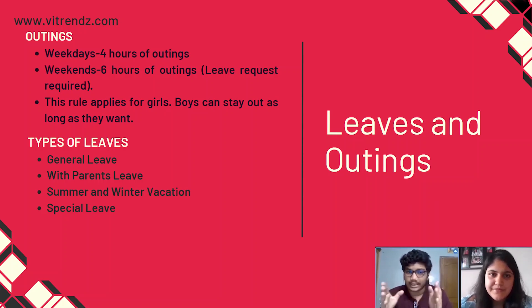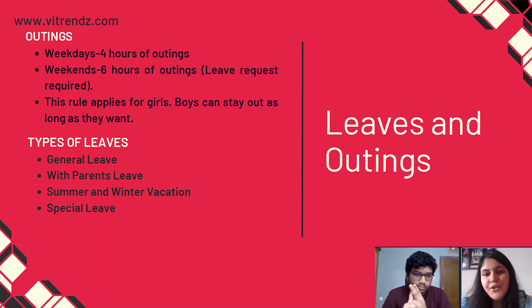Now let me tell you something about outings and leaves. On weekdays, students are allowed 4 hours of outing in a day, and the time starts as soon as you leave the campus gates. On weekends, students can leave for up to 6 hours, but you have to get a leave request signed by the warden and the message will go directly to your parents — so be careful. There are 4 types of leaves: first, general leave — you can apply to go to your hometown or local guardian's place, maximum twice a month. Second, with-parents leave — you can leave any number of times if your parent comes to pick you up in person. Third, the normal winter and summer vacations. And fourth, special leave for instances that don't fall in the above categories.